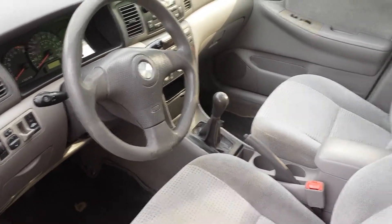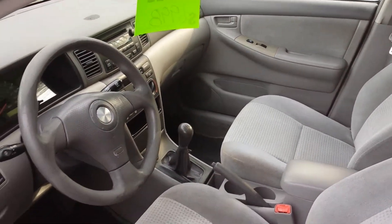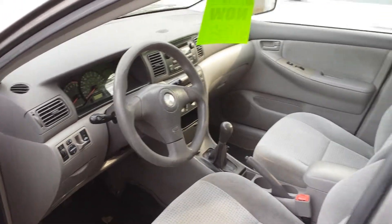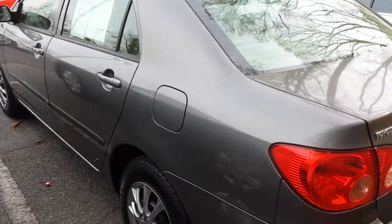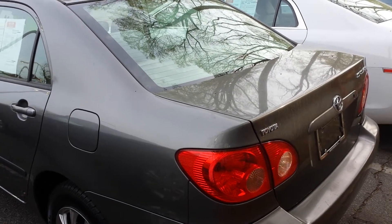Everything checked out, putting new tires on it, and it's got power windows and locks even though it's a CE model. There's no damage, paint's good.